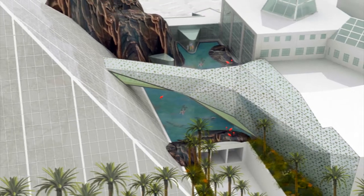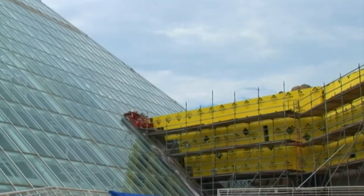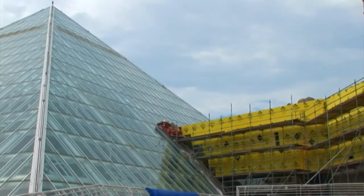Welcome to the rainforest at Moody Gardens. This video tour will highlight some of the new and exciting changes taking place for our grand reopening in May 2011. Despite the damages caused by Hurricane Ike here in the rainforest, we've taken this opportunity to not only repair the damage but also improve upon the overall exhibit.